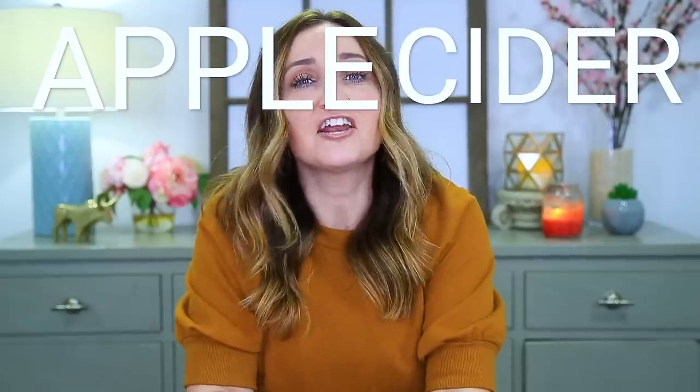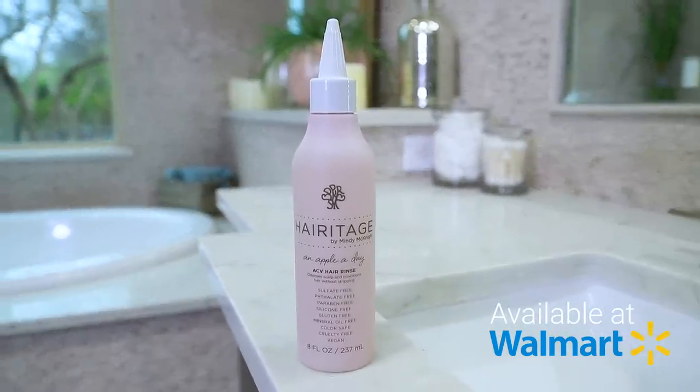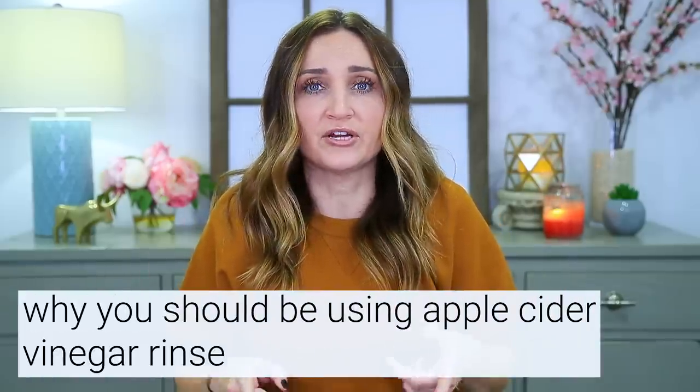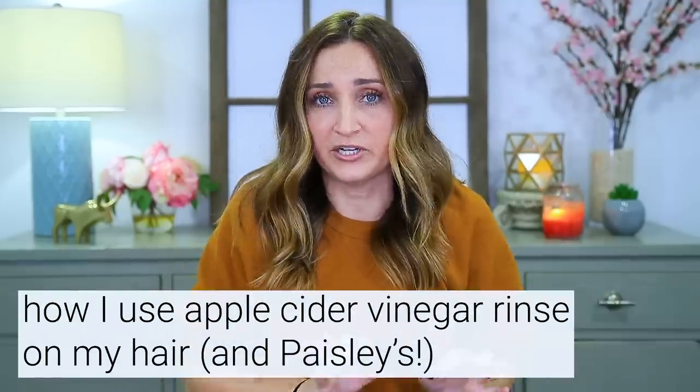Hey everyone, I'm Mindy from Cute Girls Hairstyles and today I'm going to be doing an apple cider vinegar rinse 101 video. I probably get more questions about this product than any other in my hair care line, so today I'm going to teach you why you should be using an apple cider vinegar rinse, the benefits, and how I do it.